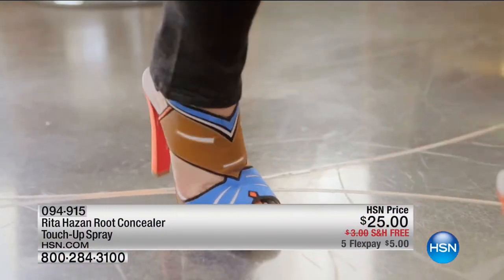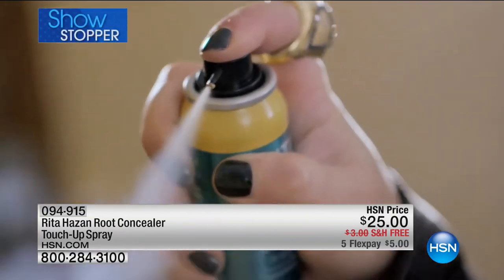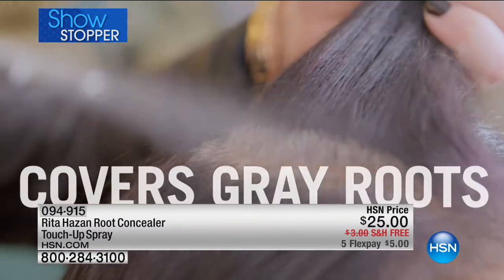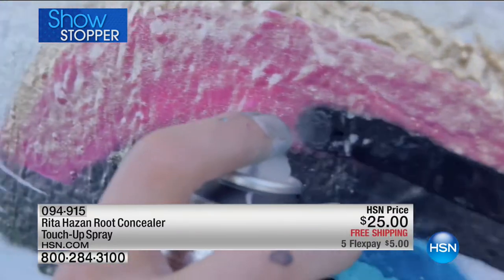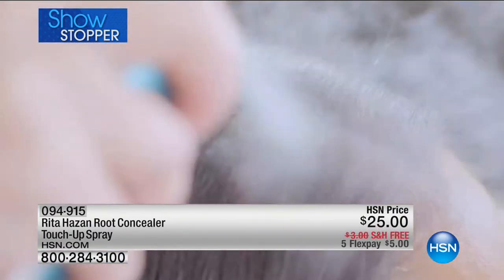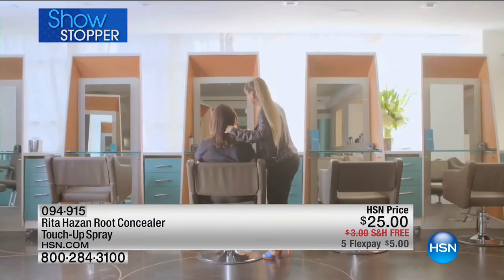Lights, camera, action — because Rita Hazan is in the house. She is the number one color authority. She might have colored the hair of J.Lo, Jessica Simpson, maybe Beyoncé. And this award-winning root concealer, available in five blendable, beautiful shades, took her four years to create. We're talking about the best of the best — Rita Hazan's salon on Fifth Avenue, and you can get this root concealer right here at HSN.